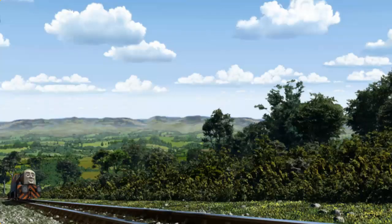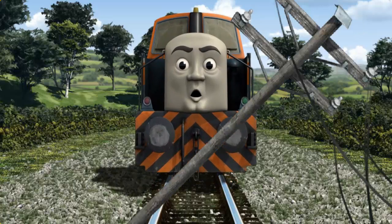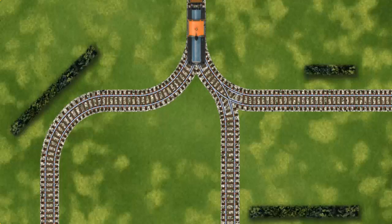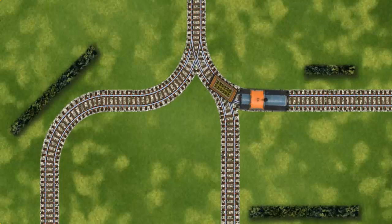Den set out for Knapford Station. Suddenly, Den had to stop. He needed to go a different way. Show Den the track that goes nearest to the shortest hedge. Let's go!